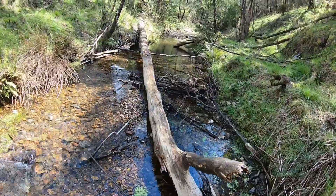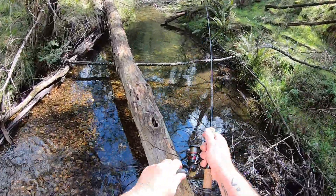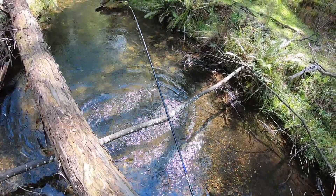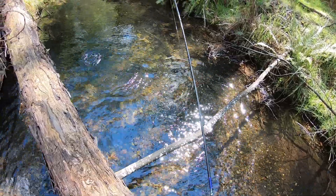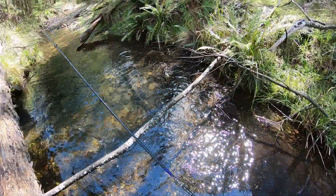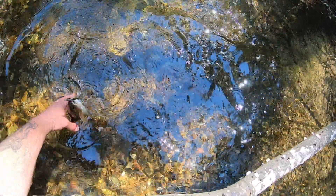Here's a nice deep hole — surely there's got to be something in there. Got him! Yes, there was one in there! You'll notice I fished that from well back, and that's because the water is so clear. Here's a lovely rainbow — I'll wet my hand, lift him over this log, and try to land him over here. Come here buddy — you beauty!